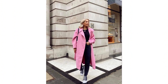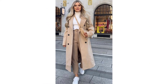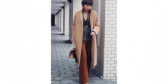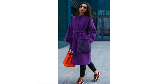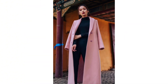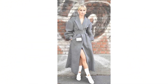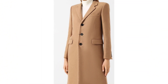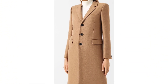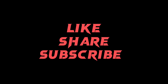Embrace the season with confidence, making a statement with every step in the timeless allure of a beautifully crafted long wool coat. All these coats are very classy and elegant — they make you look stylish and comfortable. Long wool coats not only complete your outfit, they provide warmth with no compromise on your winter season. Enjoy your chill days wearing this long wool coat, and never forget to subscribe to my channel.